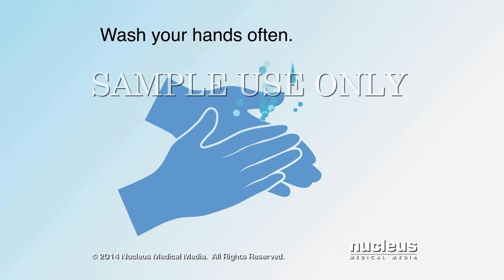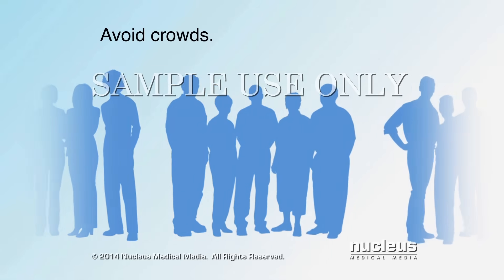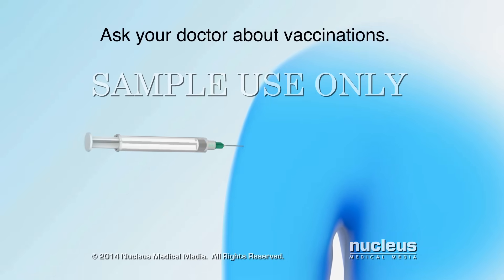Protect your lungs from additional infections by washing your hands often with soap and hot water. Avoid crowds and people with colds or the flu. Ask your doctor if you should have a flu or pneumonia vaccination.